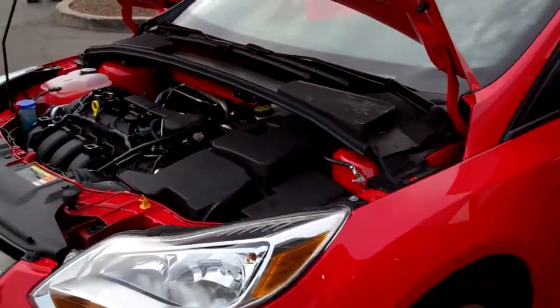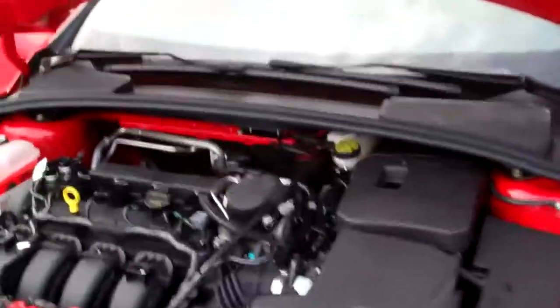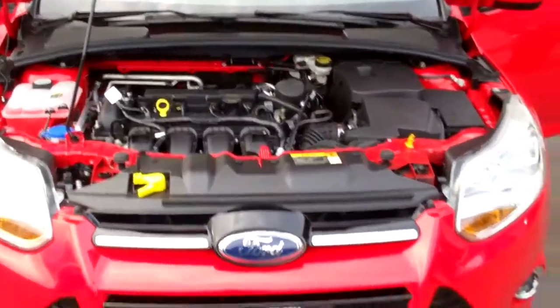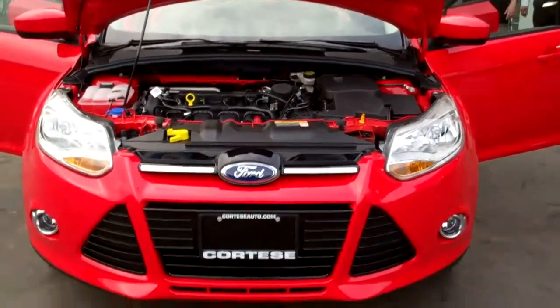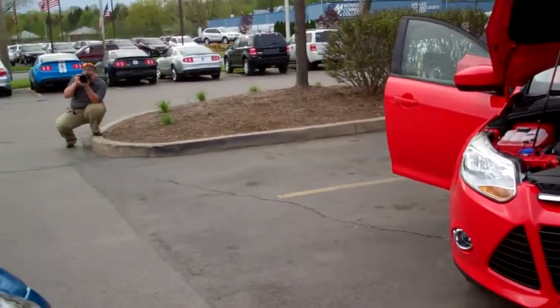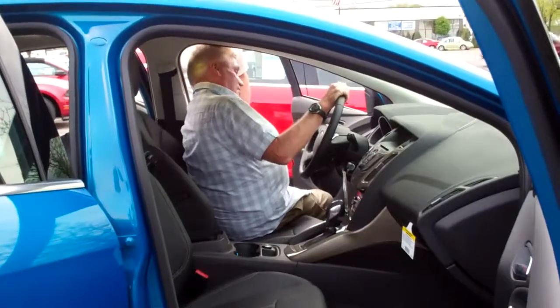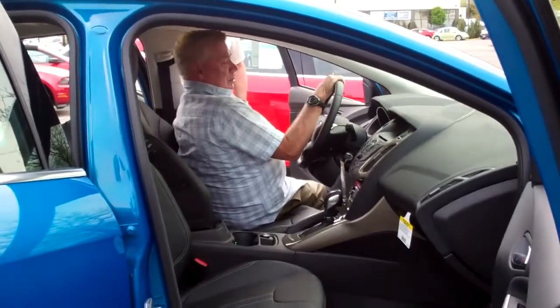That's more than just height. It's a thing called kinetic design. Every detail contributes to a sense of movement, an expression of exhilaration and control. Take the athletic stance — the wheels and tires are drawn out to the corners and fill the wheel wells. A wide stance clues you in: this is going to be an enjoyable ride.